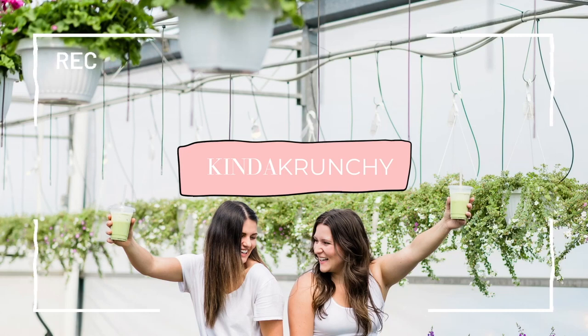Welcome to the Kinda Crunchy podcast, where we talk about all things health and mamas. Hi guys, and welcome back to Kinda Crunchy. Jensen and Rachel here. Just us today — we're here to give you our 10 tips for blood sugar balance.